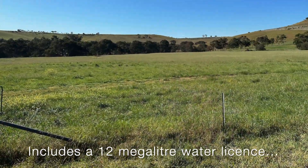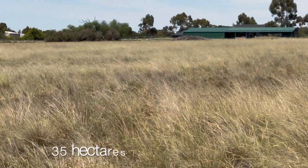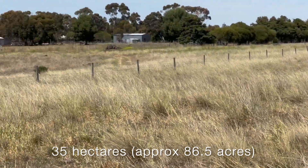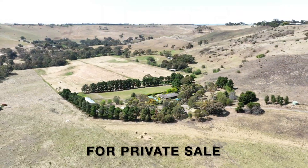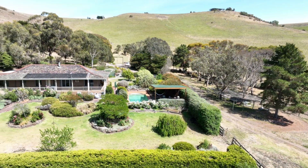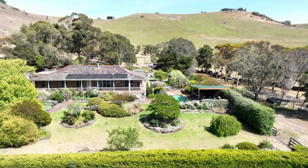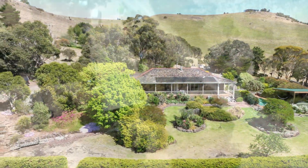Just one of the many outstanding features of this property has to be the frontage to the Moorabool River, providing fertile river flats for a wide variety of agricultural pursuits. The property is zoned rural activity zone and abuts low density residential zone, providing a land banking opportunity for a new purchaser, and is perfectly suited to a lamb or beef fattening enterprise, viticulture, or alternatively a stud animal or equine operation.